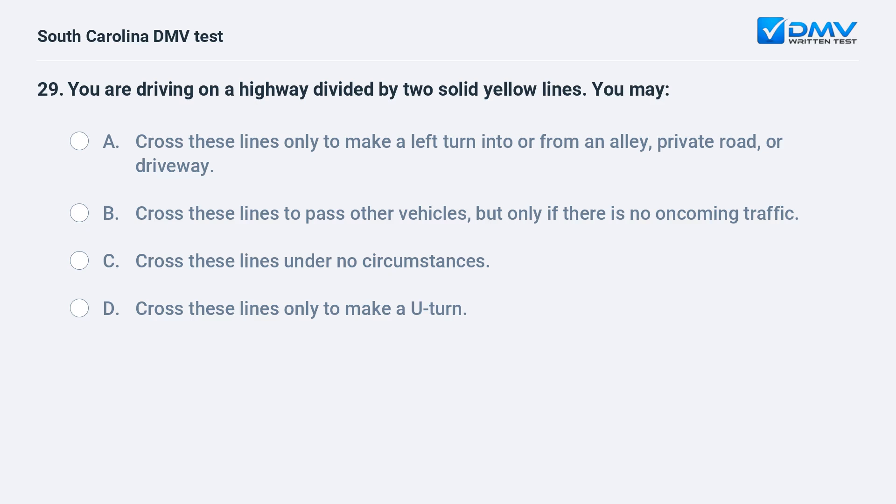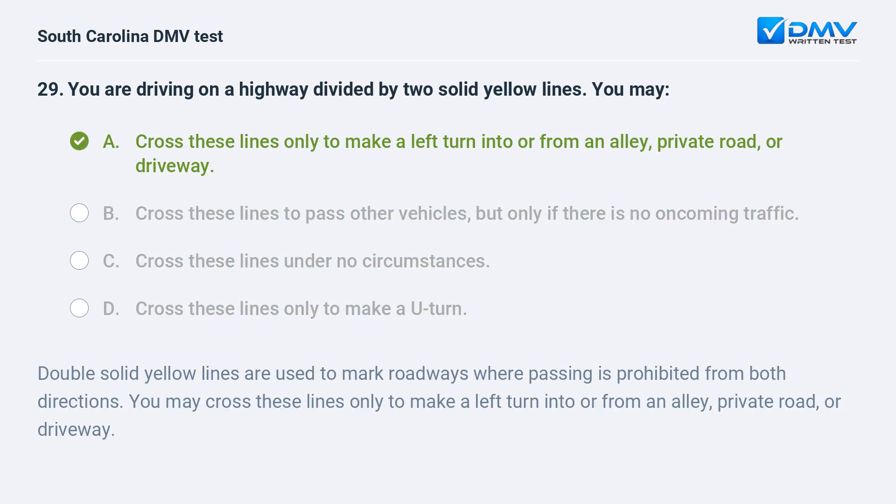You are driving on a highway divided by two solid yellow lines. You may cross these lines only to make a left turn into or from an alley, private road, or driveway.